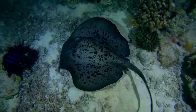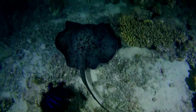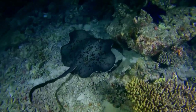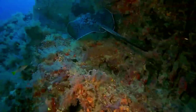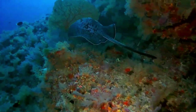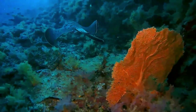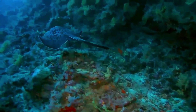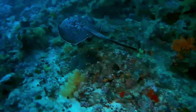Although not aggressive, if provoked the round ribbentail ray will defend itself with its venomous tail spine, and it has been responsible for at least one fatality. It is valued by ecotourist divers and recreational anglers. This slow reproducing species is threatened by commercial fishing, both targeted and as bycatch, and habitat degradation across much of its range. As a result, the International Union for Conservation of Nature has assessed it as vulnerable.